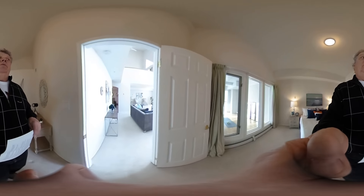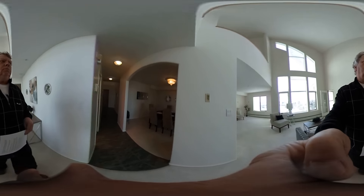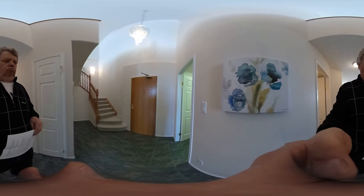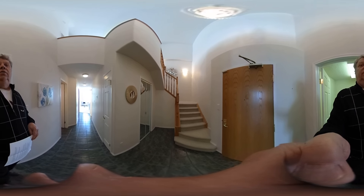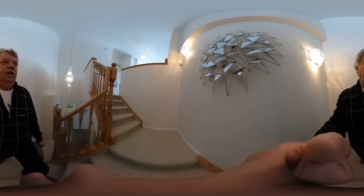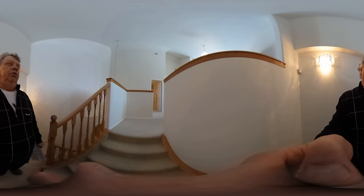You might think the tour's over, but we're just getting started. We go back to the foyer and here we have the staircase leading to the top floor. River Ridge obviously has underground parking, and this unit comes with two stalls and two storage units.